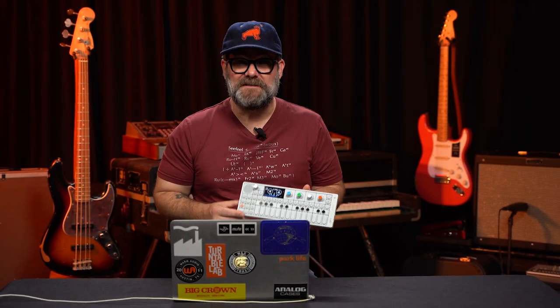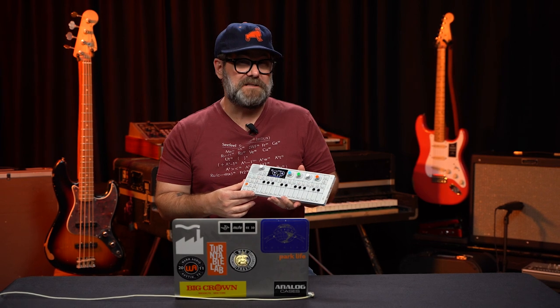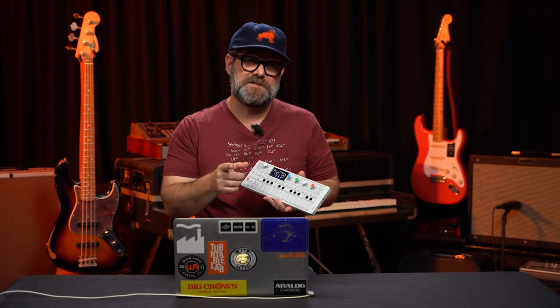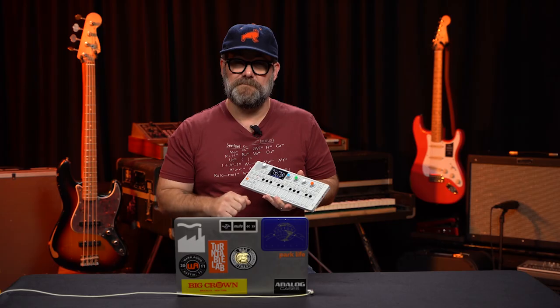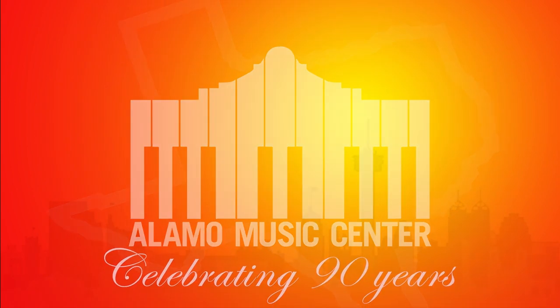Guess what folks — Alamo Music Center is now a Teenage Engineering dealer. Hello Internet, Chris Klein here with Alamo Music Center in San Antonio, and we are super stoked to be a Teenage Engineering dealer.